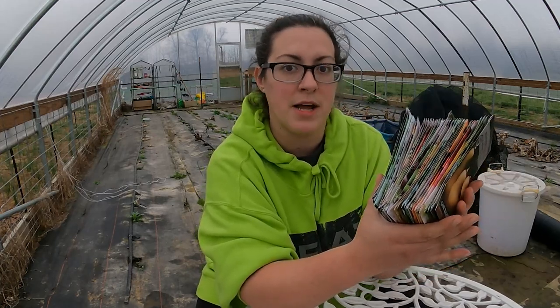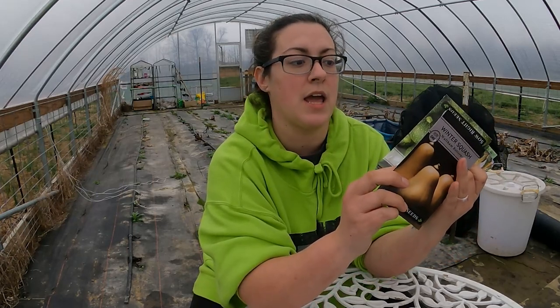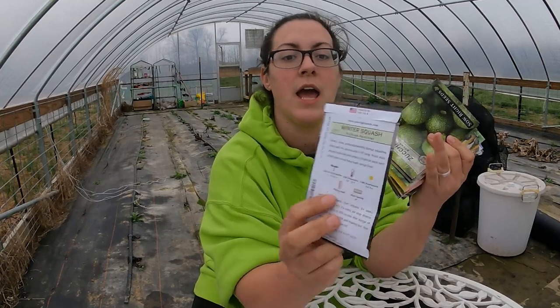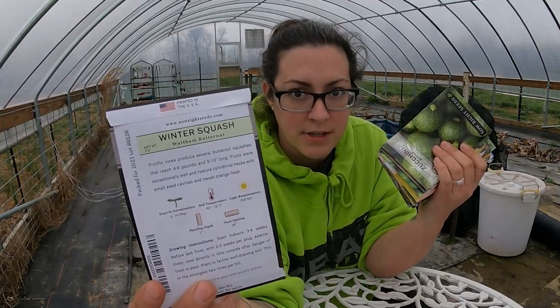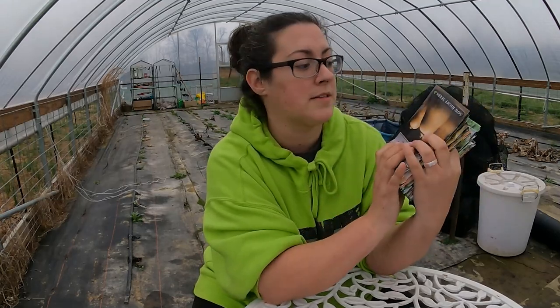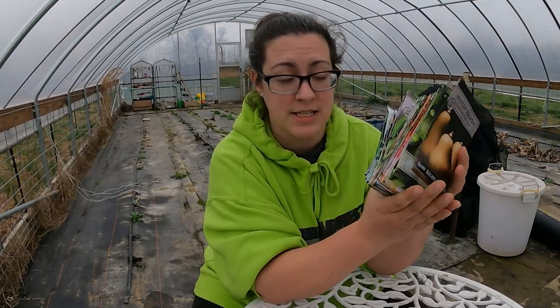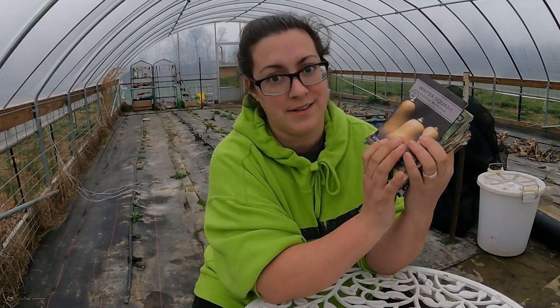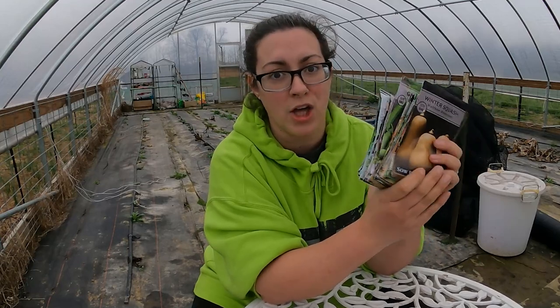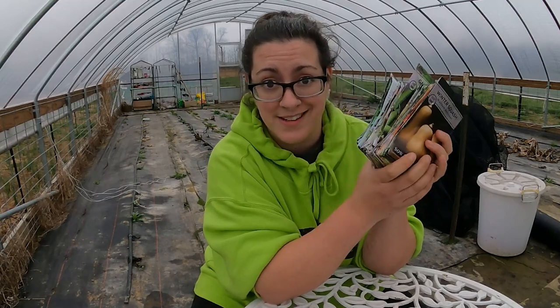Not only can I see the value in these seed packs, but they're an American-owned small family business — they do everything here in the USA. They grow the seeds in the USA, do their marketing through the USA, and even print their seed packs in the USA. I'm really honored that they came into my inbox and asked me to show off their seed packs. I'm excited not only to show off their seeds but also to grow them — I know there's a whole lot of value here in my hands, and it's only going to increase when I put these seeds in the ground.